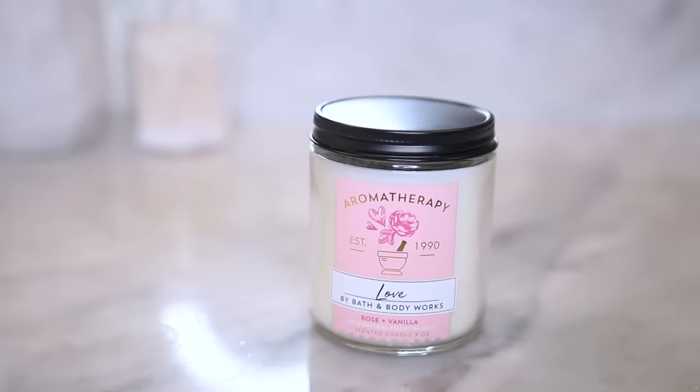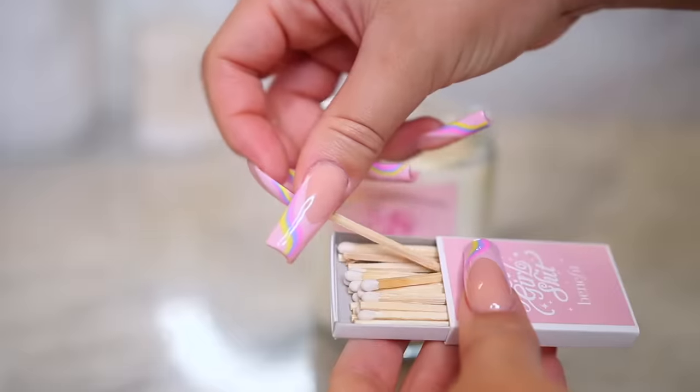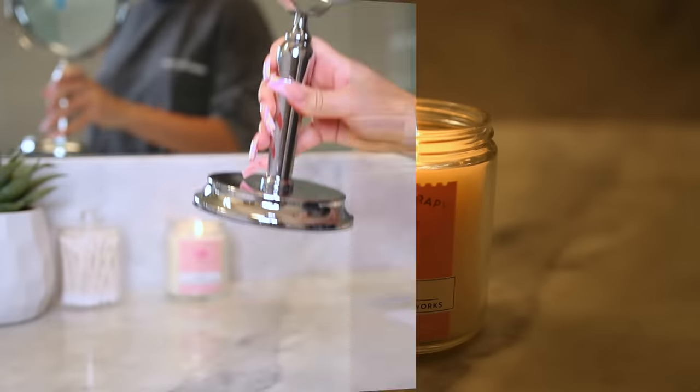First off, we need to set the mood. I got this rose and vanilla Bath & Body Works candle — it smells so freaking good — and I'm just burning this in the background so I can smell it as I'm doing the rest of my routine.